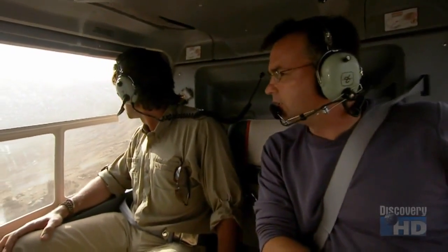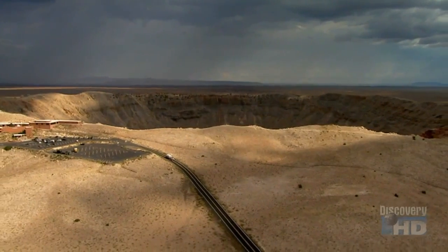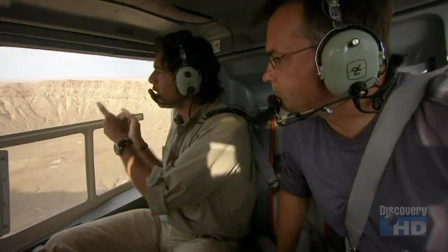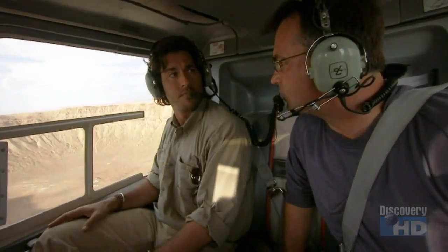If you consider the age of the Earth — four and a half billion years — something like this occurs on Earth every 100,000 years or so. Roughly 1,000 meteor craters have been found on the Earth, and this one is the best preserved. In terms of what I'm seeing here, I would see more than this on the surface of Mars — these are extremely common there.